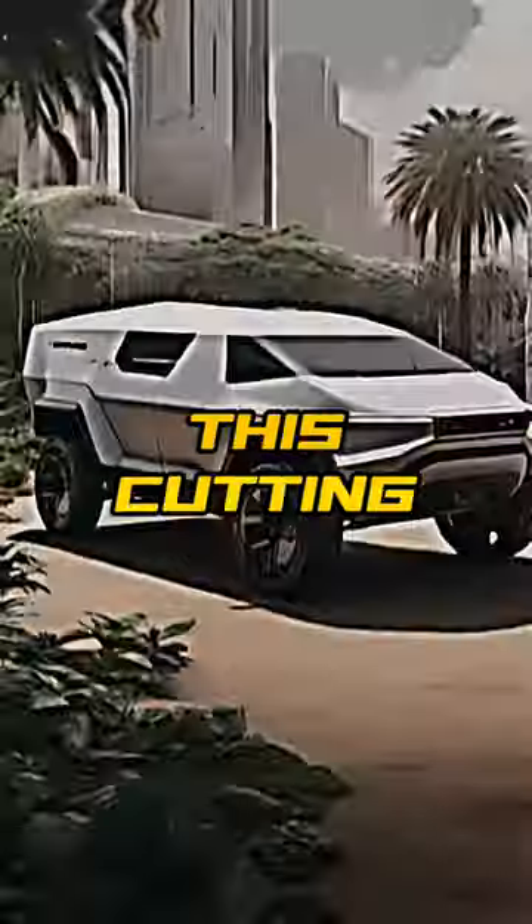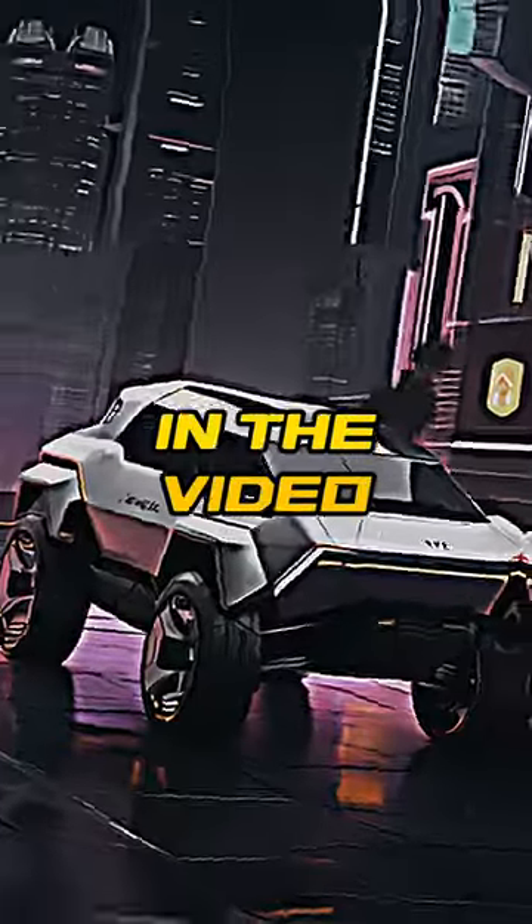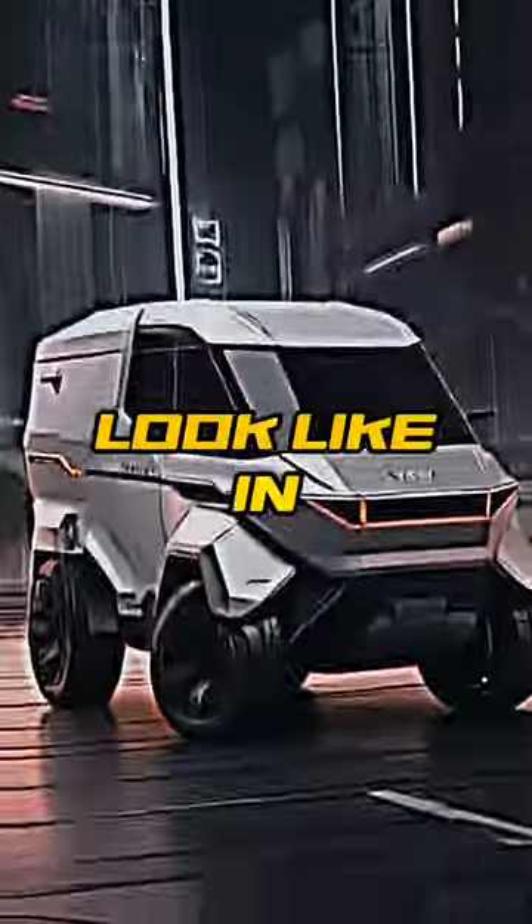Like and subscribe for more on this cutting-edge electric marvel. And keep in mind that the images used in the video are not the original — it's an imagination of how these electric vehicles would look like in 10 years time.